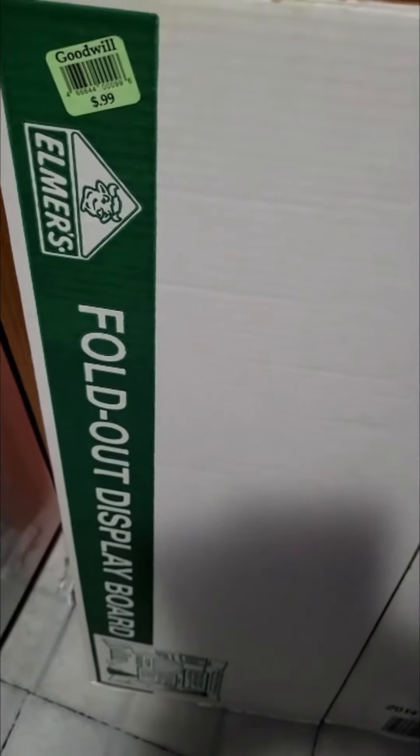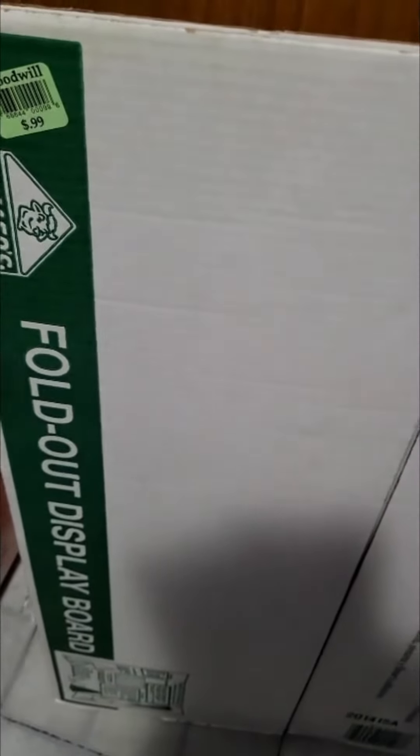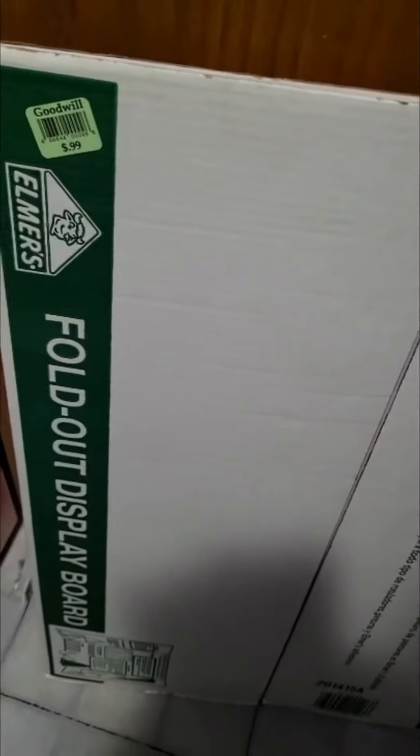I recently went on a quick Goodwill trip and I was rather surprised to see this cardboard tri-fold presentation for 99 cents, and it gave me an idea for a DIY for later.